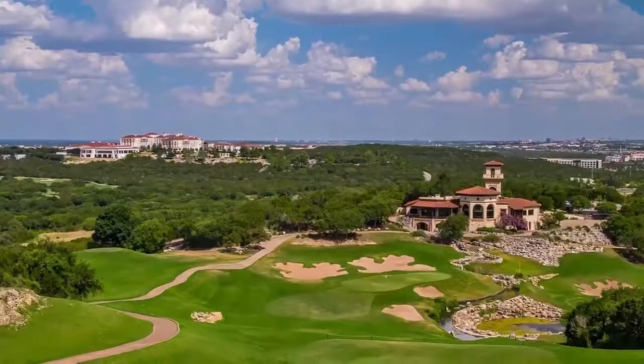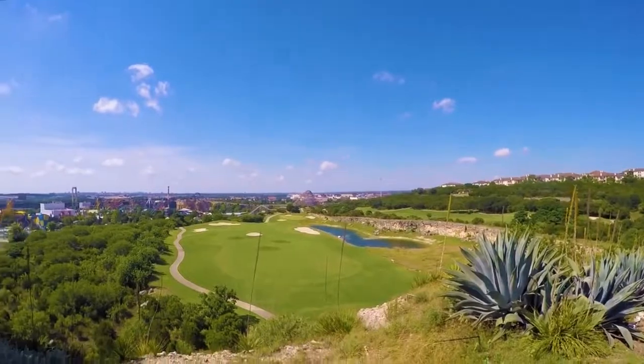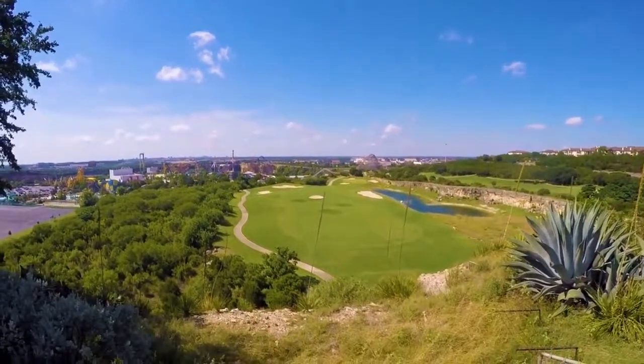The 36 holes are very unique. You have the resort course — we're standing on number seven, which has a beautiful view of Six Flags Texas. It's a drivable par four for some, so it's a lot of fun that you can get on the resort course.